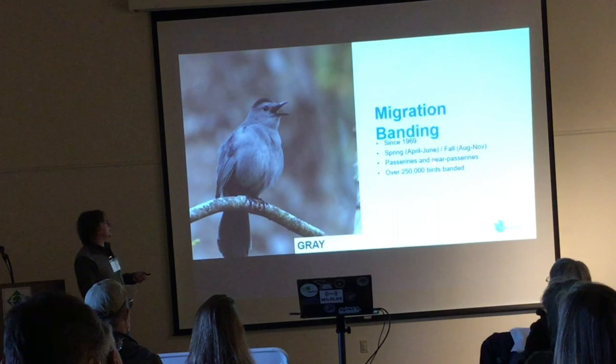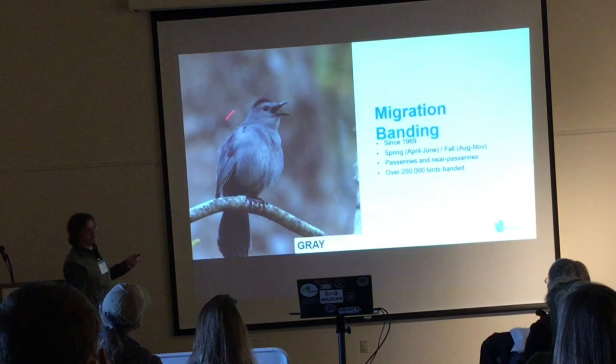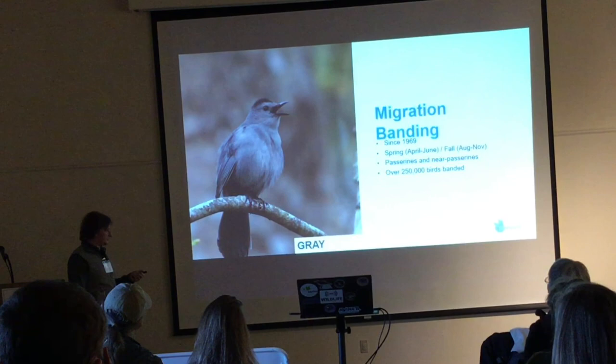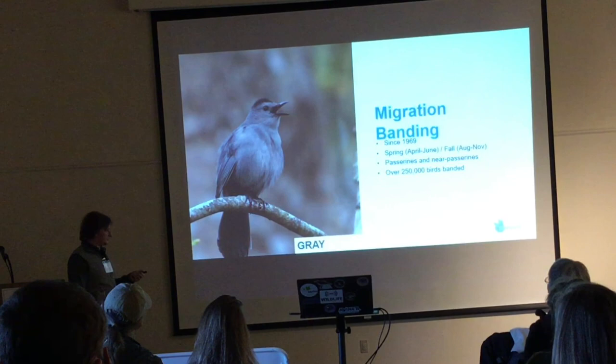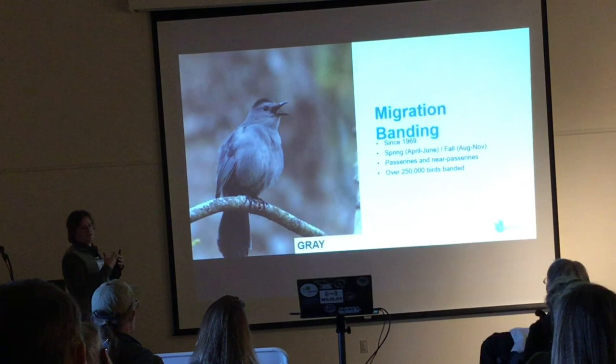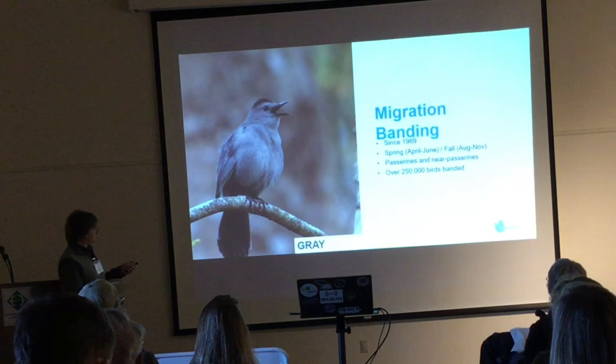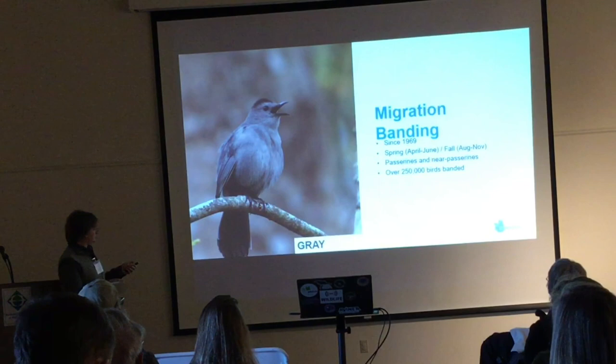We just caught our quarter of a millionth bird a few years ago — it was our most common species, the gray catbird, which makes up over 40% of the birds we've caught, particularly in the fall. So a gray catbird is basically our mascot. Our nets are set up so that we really only catch what we consider songbirds — passerines and near-passerines: things like catbirds, warblers, sparrows, thrushes, occasionally small hawks, woodpeckers. But not waterfowl, shorebirds, or swans.